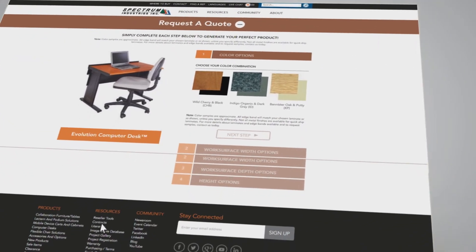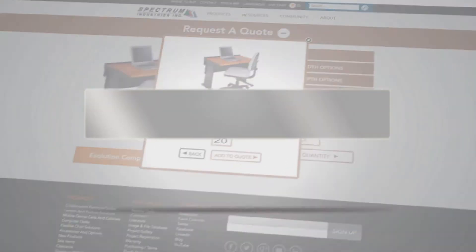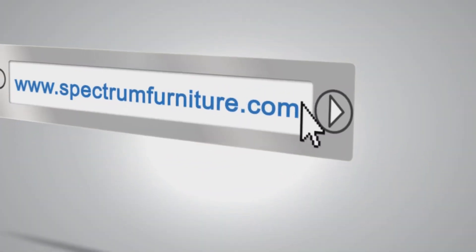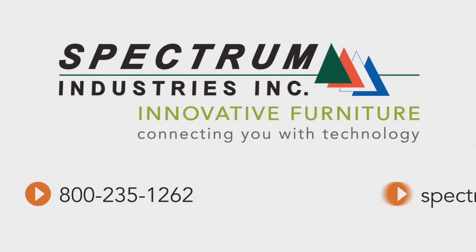Use Spectrum's online configurator to select colors and a variety of options to make these desks perfect for your needs. Go to Spectrum's website to see all of our products and contact your nearest Spectrum dealer or a Spectrum sales representative today.